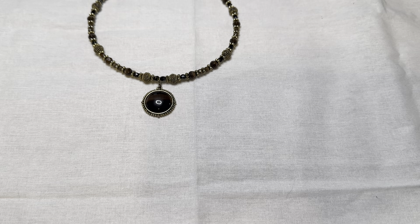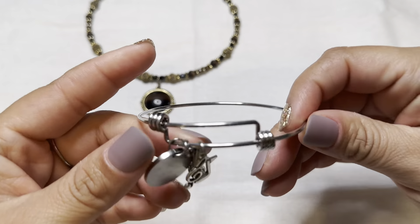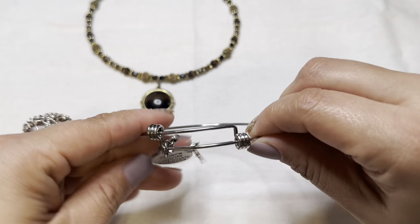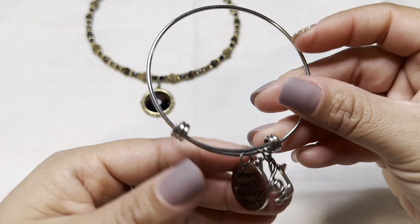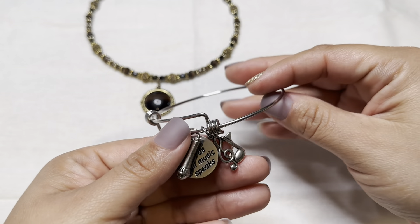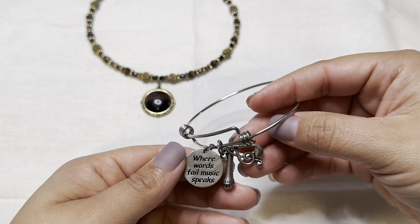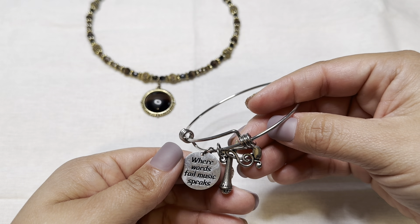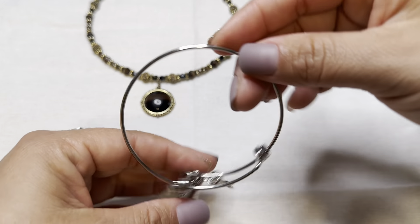Here is an Alex and Ani style bracelet — I don't think it's actually Alex and Ani, but it has the signature shape. You pull it and then wear it and you can adjust it. There are three charms: a music note, a microphone, and one that says 'Where words fail, music speaks.' This is really nice.